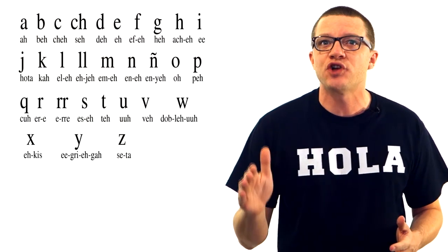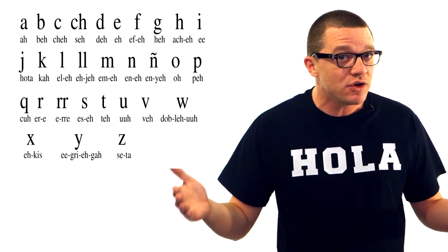I mean, our letters are almost all exactly the same and they usually make the same sounds even. In fact, if you can read English, you can basically already read Spanish. I put together a little list of the letters and the sounds they make.